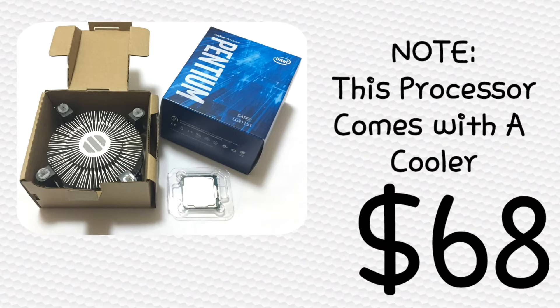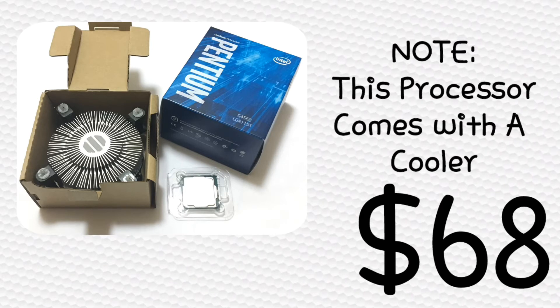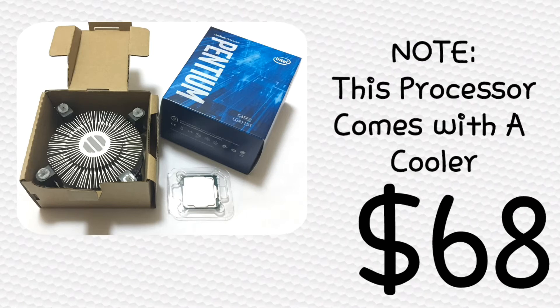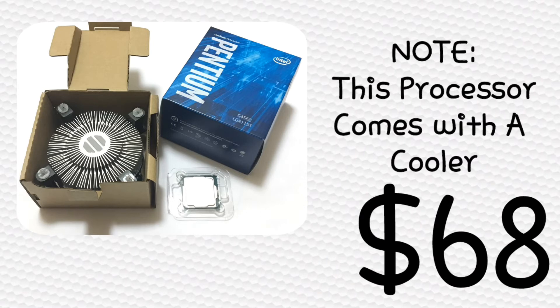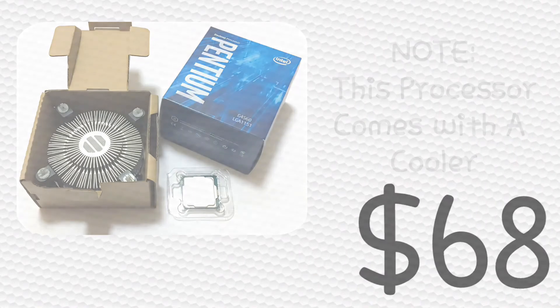I'd also like to mention that I have actually seen some gameplay with this processor in 4K, and I will be leaving the link to that YouTube video in the description below. This processor is definitely capable of playing at 4K, 50 to 60 FPS, in a lot of AAA titles. So that's another argument that a lot of Xbox One X people have made — that it will play native 4K — but you can do that with this PC just as fine as well.